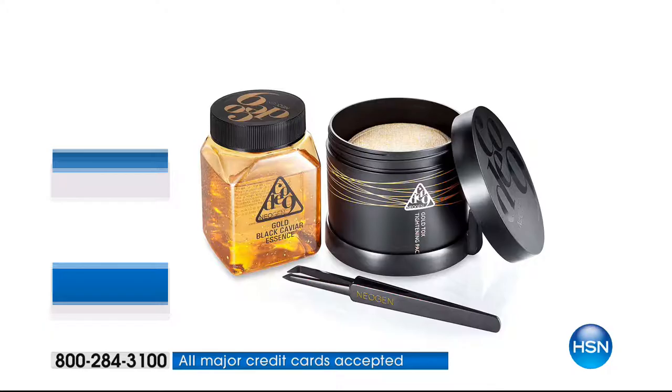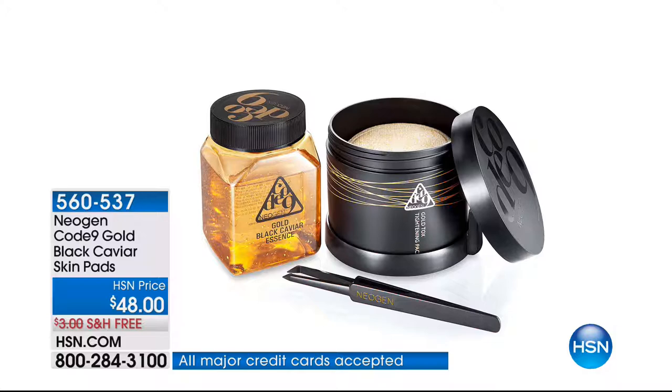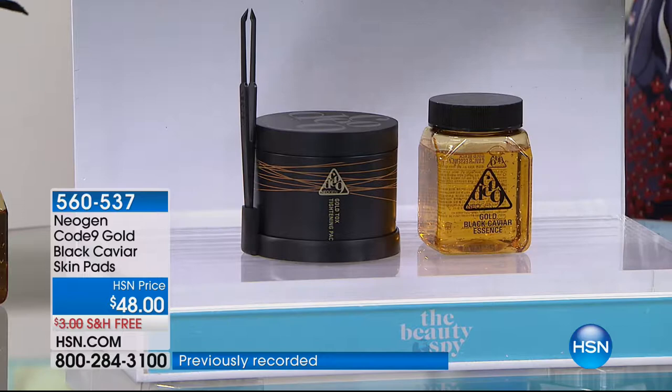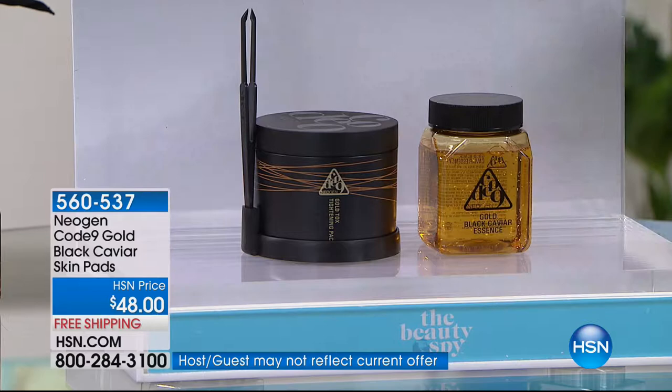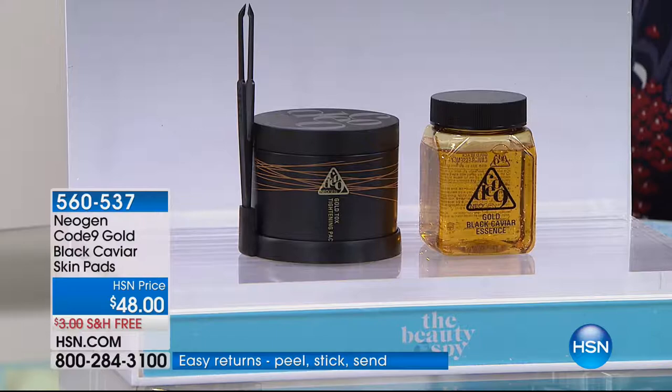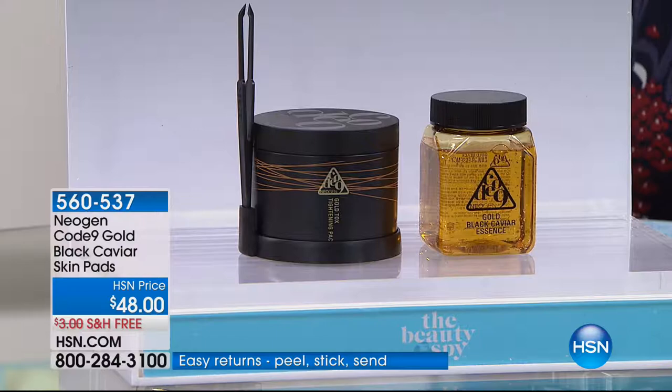This is the Code 9 Gold Black Caviar Skin Pads - a tightening pack. You only need to use these once or twice a week and you get 30 of them. This is the coolest way to tighten and firm your skin in about eight minutes, and it's exclusive. You can find it in Korea, very expensive - it's only here at HSN for $48 in the entire U.S. This is all over YouTube and you can see Neogen in some of the most prestigious department stores in the United States. This product is exclusive to us at the Beauty Spy at HSN.